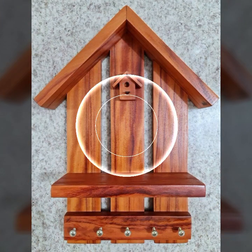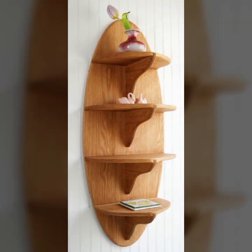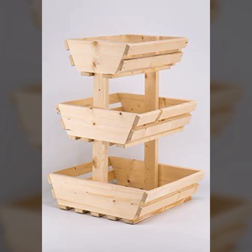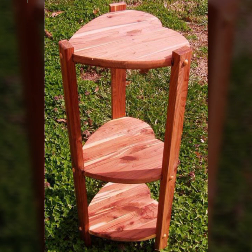Easy to make, beautiful and trendy wooden projects — decorate your room, your lounge with beautiful and trendy stylish woodworking ideas.